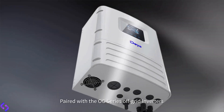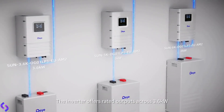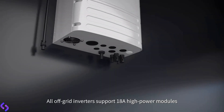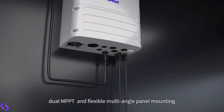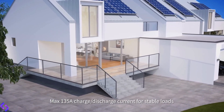Paired with the OG series off-grid inverters, ideal for off-grid applications. The inverter offers rated outputs across 3.6 kilowatts, 5 kilowatts, and 6 kilowatts power ranges. All off-grid inverters support 18-amp high-power modules, dual MPPT, and flexible multi-angle panel mounting. Max 135-amp charge-discharge current for stable loads.